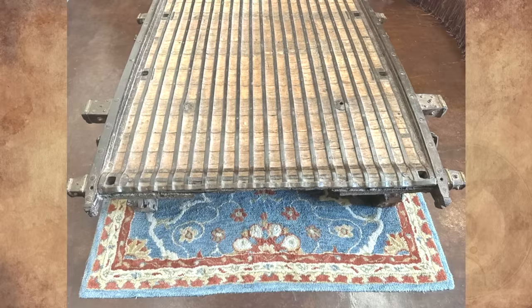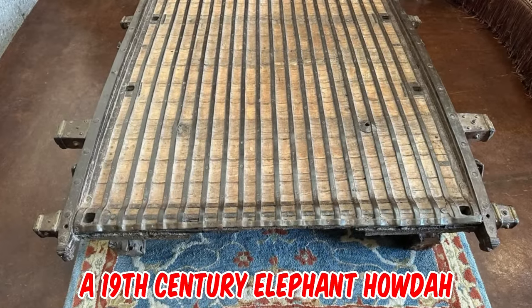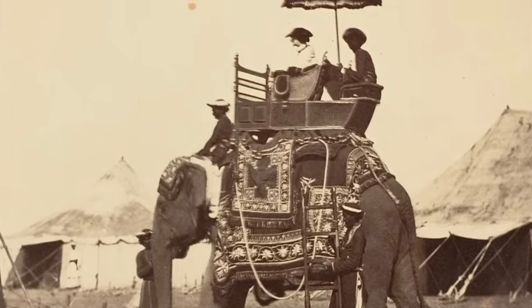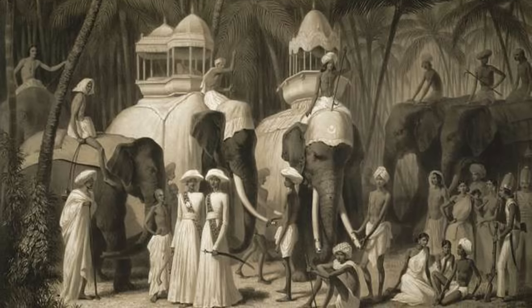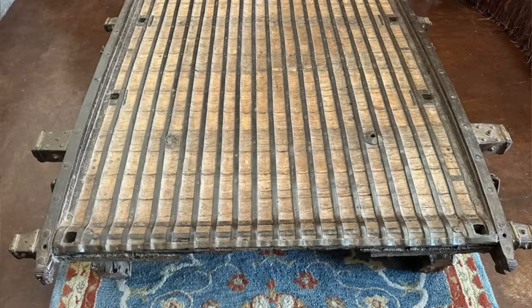It's a 19th century elephant howdah, potentially earlier, based on intricate iron and woodwork. It's a carriage that is positioned on the back of an elephant, or occasionally some other animal such as a camel. It was used most often in the past to carry wealthy people during progresses or processions, hunting, or in warfare.